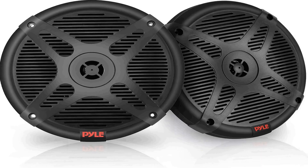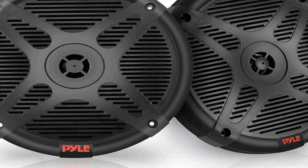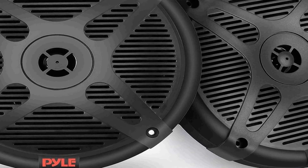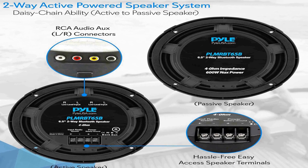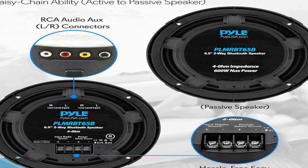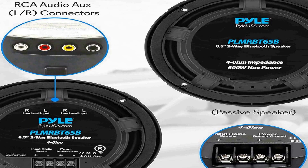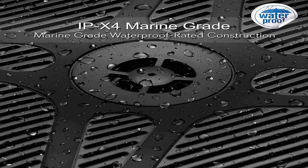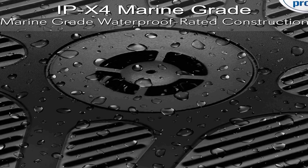Number three on the list is the Pyle 6.5 inch Bluetooth marine speakers, specifically the PLM RBT 65B model in sleek black. These speakers are designed to withstand the elements, making them ideal for marine and outdoor use. Their IPX4 waterproof and weather-resistant features ensure they can brave the harshest conditions without compromising sound quality. They are a two-way sound system delivering dual stereo sound.